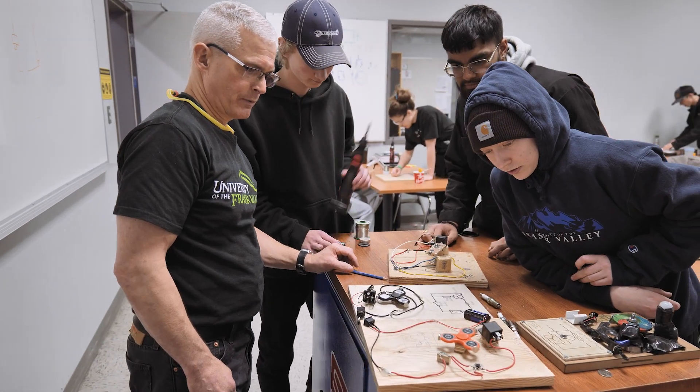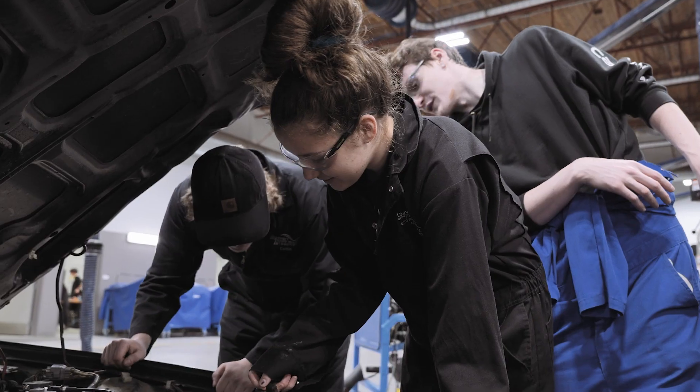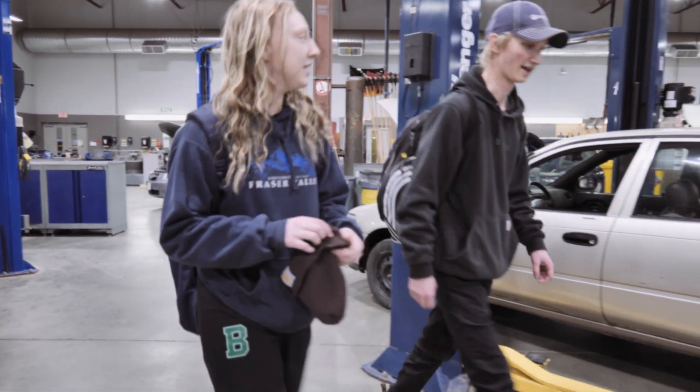I found this course challenging, but very rewarding. I'm looking forward to finishing my training and being a part of the mechanical trade. If you have an interest in working on engines and cars, maybe this is the right career path for you. Consider taking the Automotive Service Technician Program as your first step.